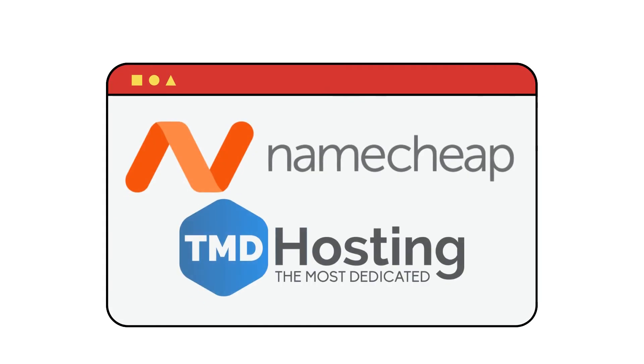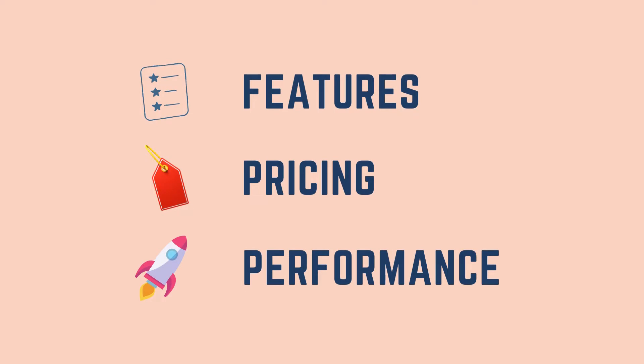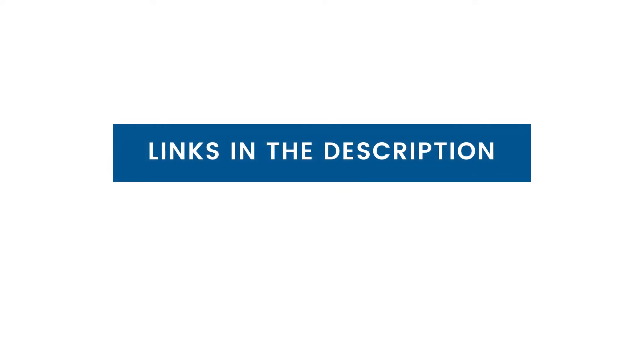Choosing the right web host is a tough decision, and if you are confused between these two hosting solutions, you're at the right place. We will be comparing both based on features, performance, pricing, and more so that you can choose the best hosting provider. For the latest discounts on these web hosts, check out the links in the description.